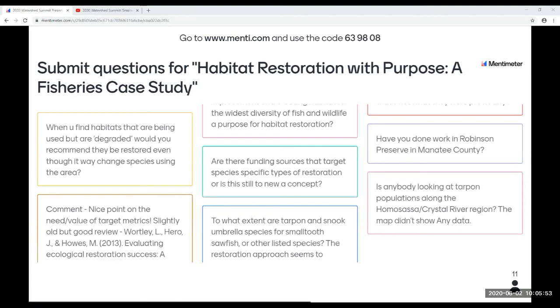Question: Are there funding sources that target species-specific types of restoration, or is this a new concept? It seems like the idea of including a specific biological component, including fisheries, is a very new idea, especially when you add monitoring components. The previous school of thought was to add different types of habitats you'd normally see in an estuary or salt marsh and hope the fish species normally attracted come in. So yes, this is definitely a new concept. Funding sources seem to be shifting toward funding something specific rather than just doing restoration for the sake of restoration.